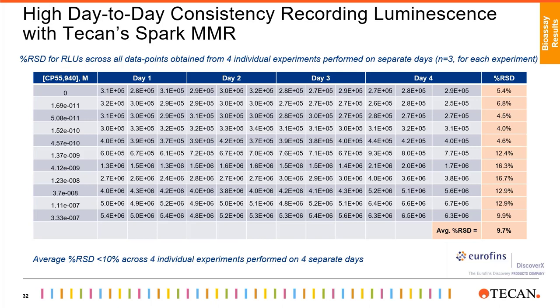What I want you to focus on is the consistency of the Spark reader recording luminescence across multiple days for the four independent experiments. There is very high consistency in the luminescence readout with an average CV of less than 10%. As you may know, this is usually not the case since luminescence recording can vary from day to day. Having this sort of consistency can truly help labs in the quality control space align their data in a much better way.